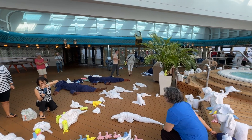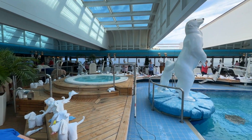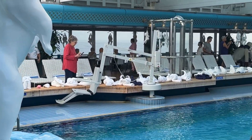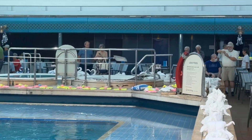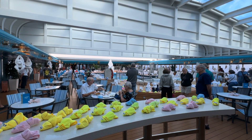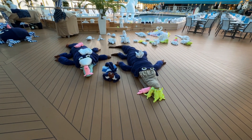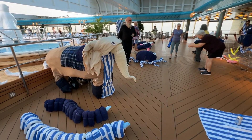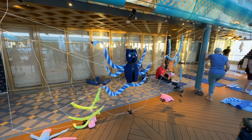Good morning everyone. The animals have escaped the zoo and taken over. More gators. A large elephant. Good morning everyone. A little spider.